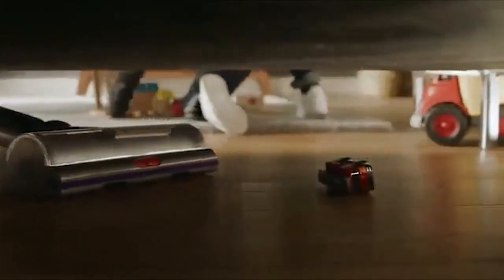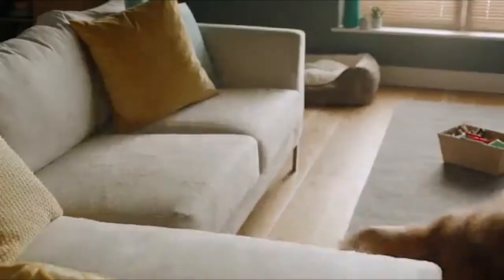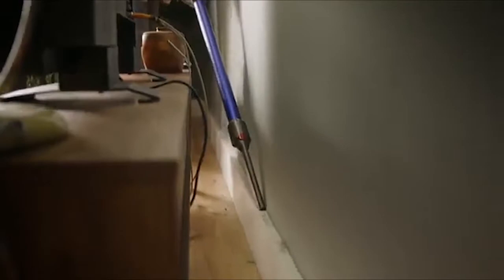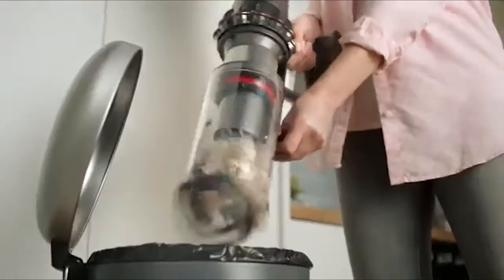For some individuals, pulling out your standard vacuum for spot cleanings over time isn't really speedy and simple. So when your home needs some tidying up, it isn't generally effective to handle those messes with a full-sized vacuum. All things being equal, consider going to a cordless stick vacuum.